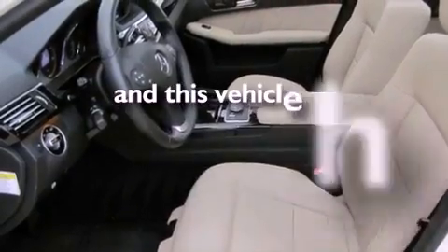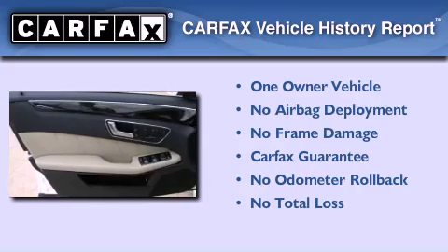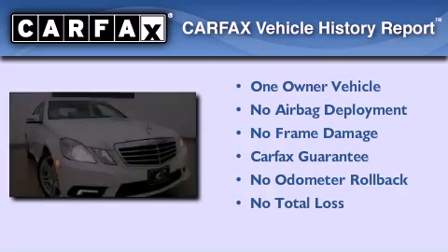This vehicle has fewer than 35,000 miles on the odometer. This Mercedes-Benz has had only one owner, and it qualifies for the Carfax buyback guarantee.